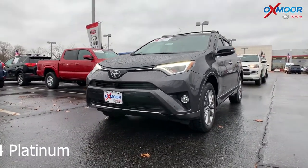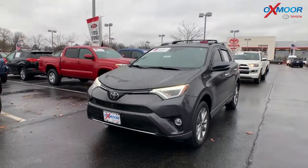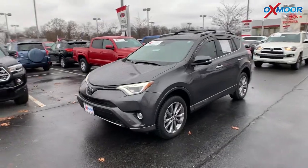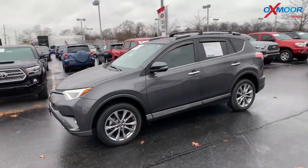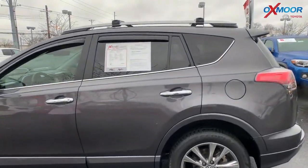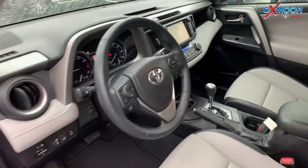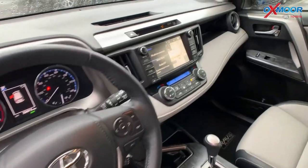This one is a 2017 Toyota RAV4. It is a Platinum. The exterior color is magnetic gray metallic. The vehicle has 18-inch alloy wheels, there is a sunroof, navigation, and heated leather seating.